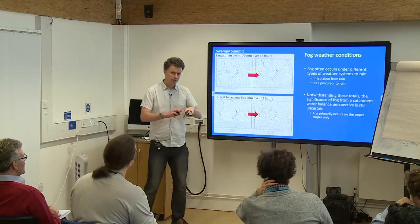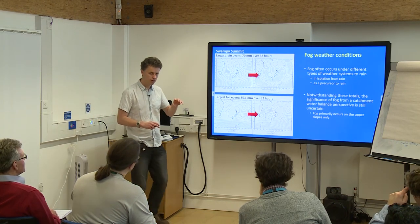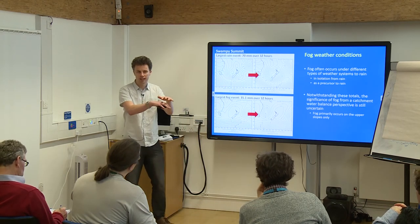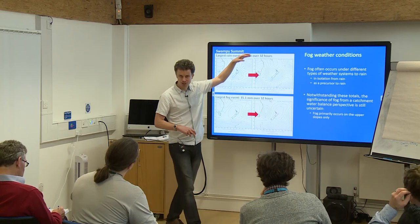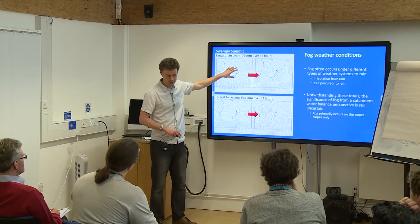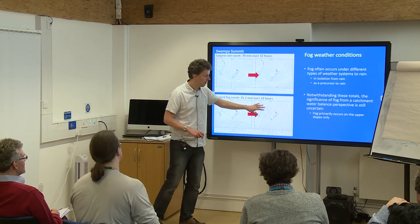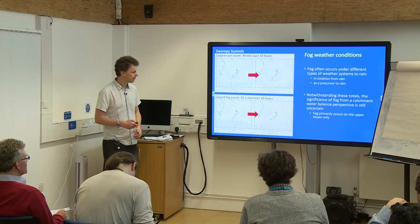How important fog is on a catchment-wide perspective still requires more work. The fog might deposit water at the top of the catchment, but if low clouds coincide with only the top 10 metres of a catchment that runs from 600 or 700 metres down to sea level, then a rain event will cover a much larger area. So compared to fog, rain provides water over a much larger area of catchment. That's a work in progress, but fog certainly plays a role.